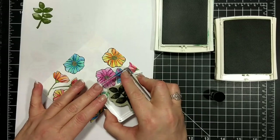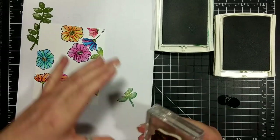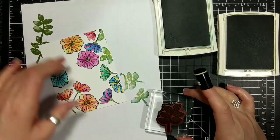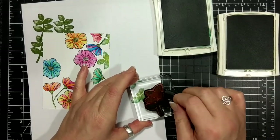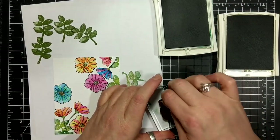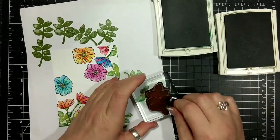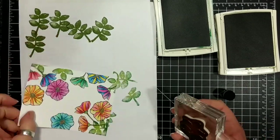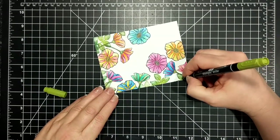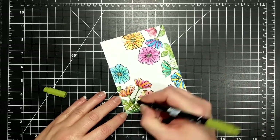I'm inking up with old olive for the main leaf, then stamping off, and going in with tranquil tide and a sponge dauber to stamp the leaves. I tend to ink up the whole thing and then only use a bit of it, but you just never know in this kind of design where you're going to place the leaves. I ended up going around with my old olive marker and drawing in some tiny little veins on the leaves to make them look slightly more realistic.